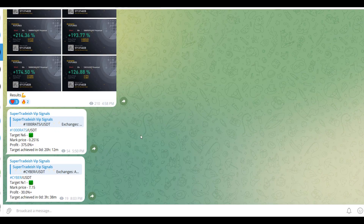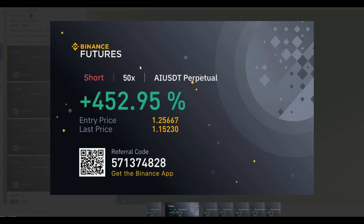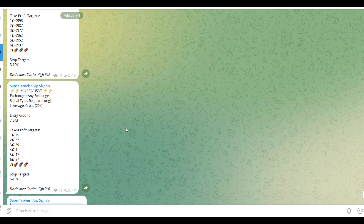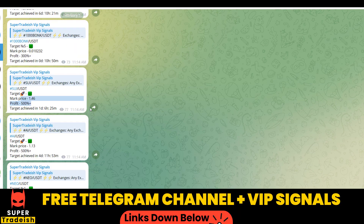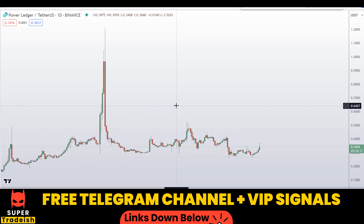On my VIP Telegram signal service group we have been making consistent gains on a daily basis — 1500%, 1600% on a single coin, 400% on another coin. Almost all the targets have been achieved: 300% here, 250% here, 600% gains, and 500%, 1800%, 1900% gains on WIF coin as well. If you want to make this kind of money every single day, subscribe to my VIP Telegram group — link is in the description.